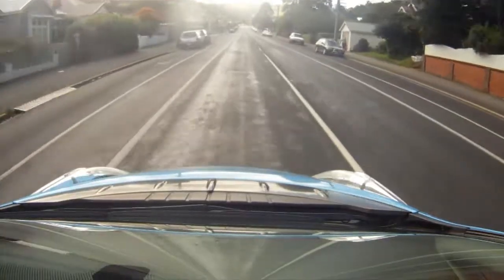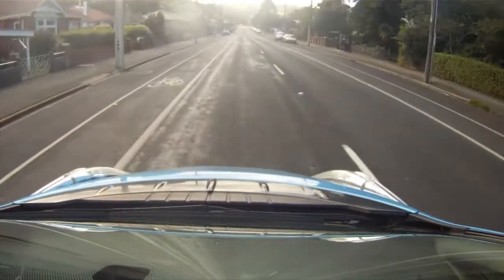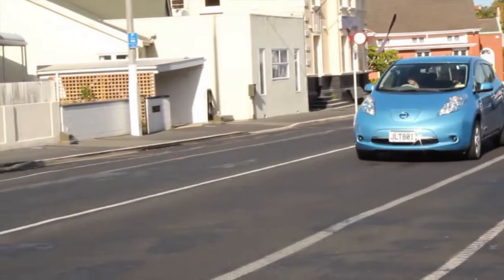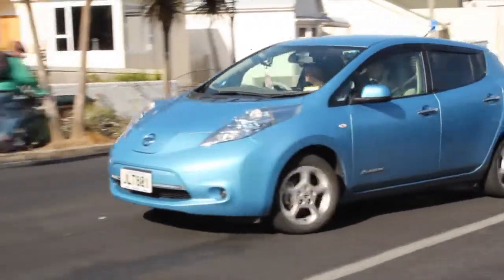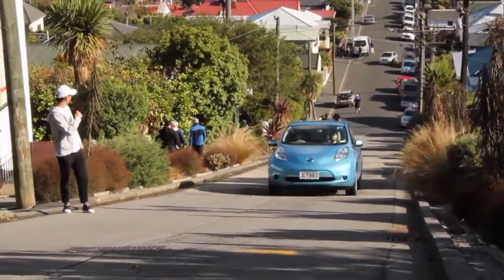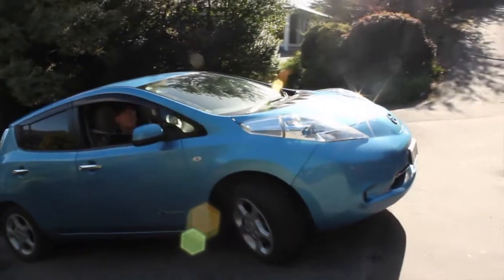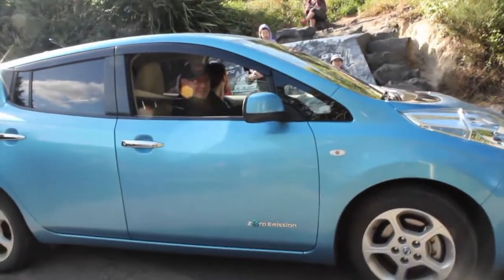But enough talk about torque — let's see how the Leaf performs in the real world. This is Baldwin Street, the steepest street in the world. Will the Leaf make it? They're awesome uphills — we've never, ever not had enough grunt to get up. That's the street my petrol vehicle always struggled with. Let's floor it and up we go. So there you have it folks — this EV made it up the world's steepest street without breaking a sweat. My ears popped, but everyone else is just fine.